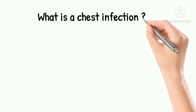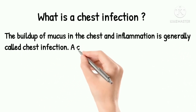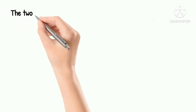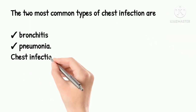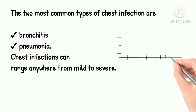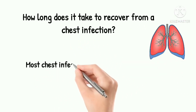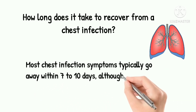What is a chest infection? The buildup of mucus in the chest and inflammation is generally called a chest infection. A chest infection is just like a virus that affects your lungs. The two most common types of chest infection are bronchitis and pneumonia. Chest infection can range anywhere from mild to severe. Most chest infection symptoms typically go away within 7-10 days, although a cough can last up to 3 weeks.